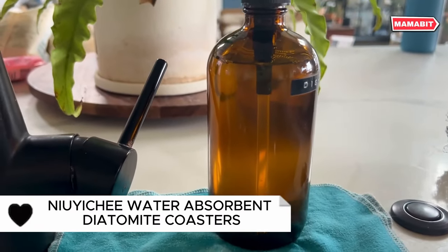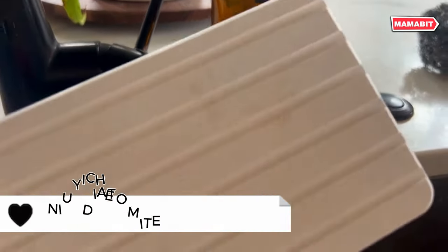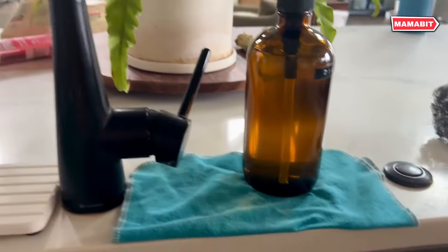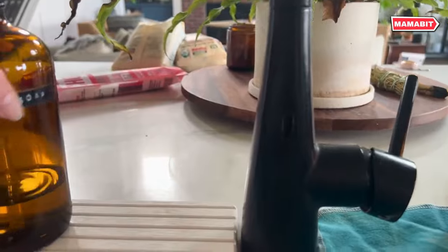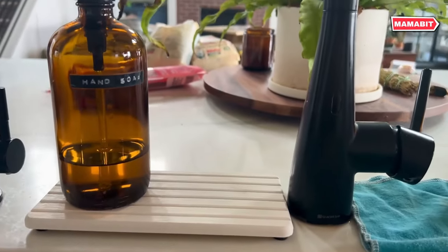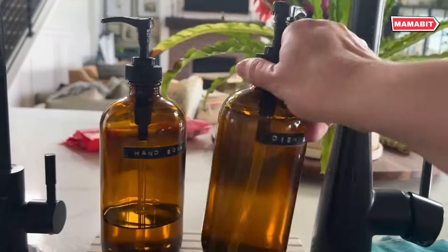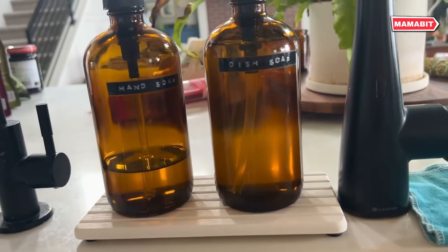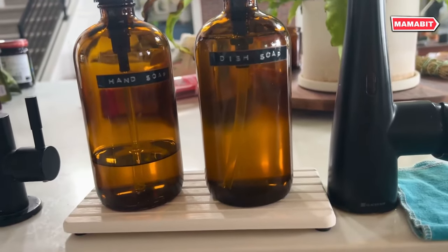Discover the NuYiqi water-absorbent diatomite coasters, the perfect blend of form and function for the modern home. Crafted from natural diatomite mud and plant fiber, these coasters boast incredible water absorption properties. Watch as water disappears in minutes, leaving your surfaces dry and pristine. Say goodbye to water rings and stains. The innovative striped design not only speeds up absorption, but also provides an anti-skid effect — no more sliding drinks.